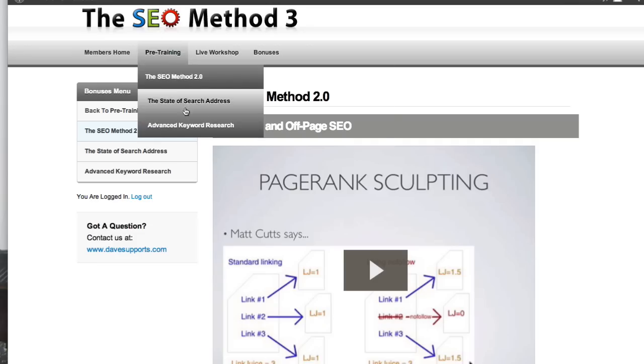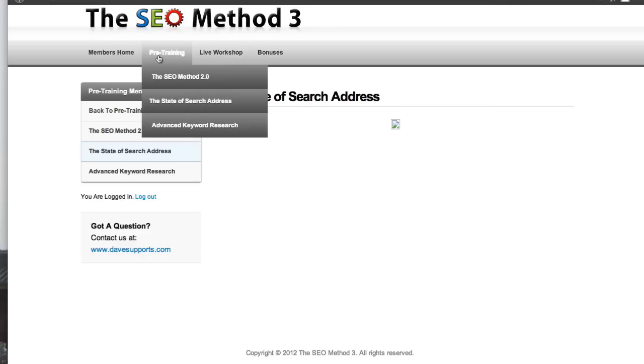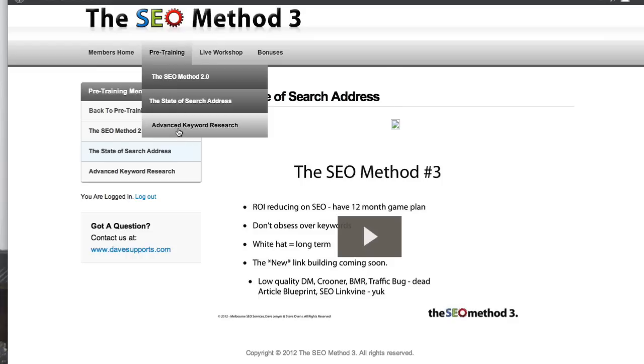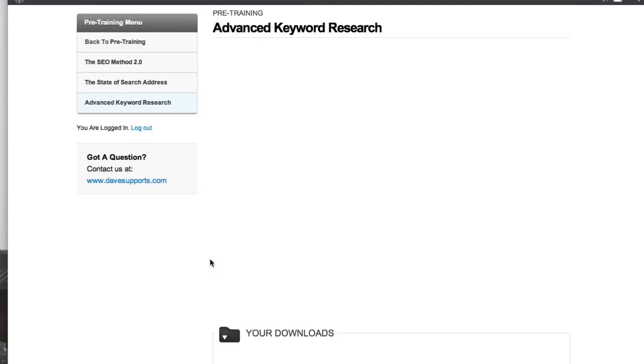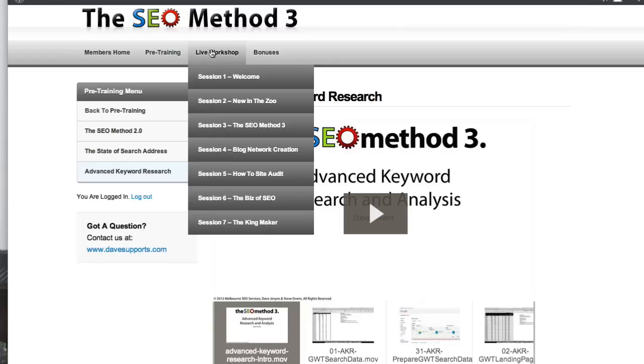Obviously you want to get all of that, and then in SEO Method 3 I talk about what's changed. For those who attended the live event we also had a few pre-training videos that went out. There's the State of the Search address which basically gave me an opportunity to update what's changed post version 2 and the introduction of SEO 3. Then Steve Ovens also did a whole section on advanced keyword research. This is the way that professionals do keyword research and no one else is doing this stuff, let alone teaching it.